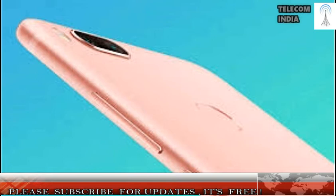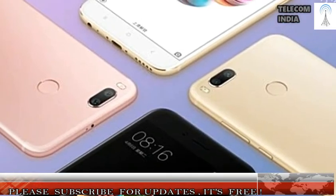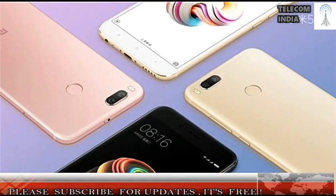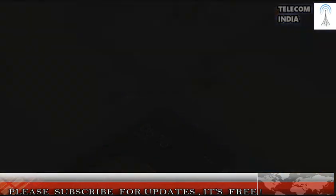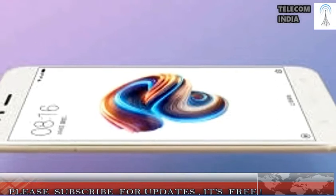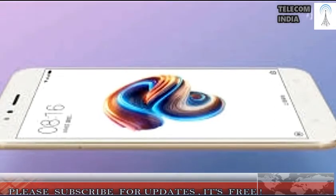The highlight of the Mi 5X is the dual cameras at the back. Xiaomi claims that the camera setup is the same one used on the flagship phone Mi 6. There are two 12 MP sensors at the back, of which one sensor captures standard RGB shots, whereas the other sensor has a telephoto lens offering 2x zoom. Xiaomi has also added a portrait mode to blur the background in images.